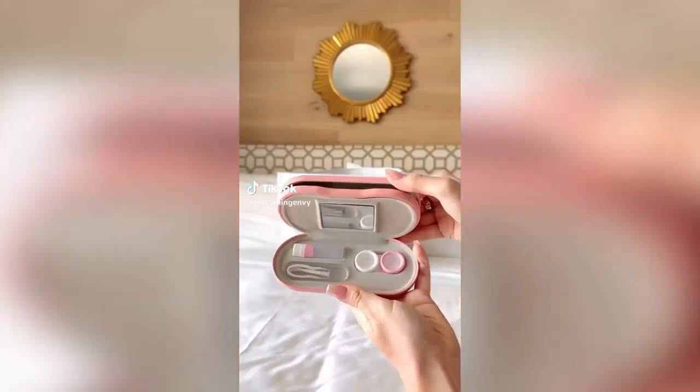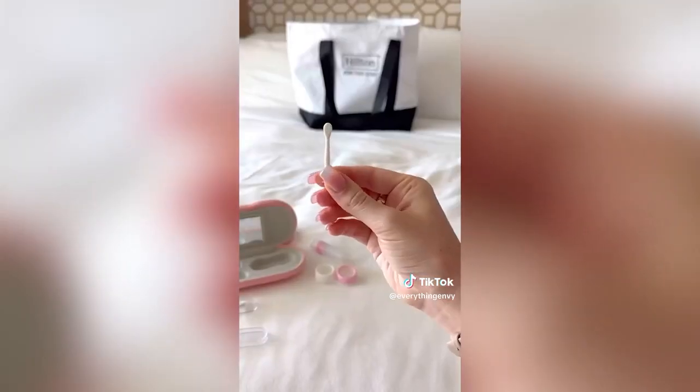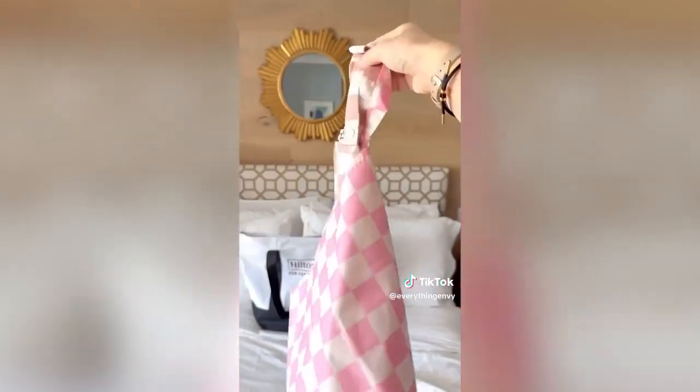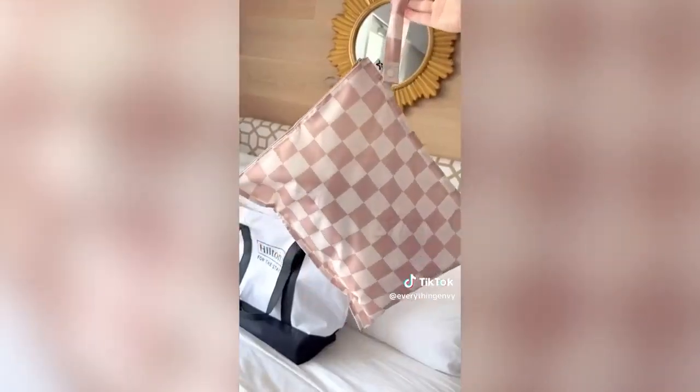Amazon hotel must-haves. This case not only holds your glasses, but it also comes with a section to hold all of your contacts and accessories. These waterproof washable pouches can be used in so many different ways, but we love to bring them along on trips for laundry.